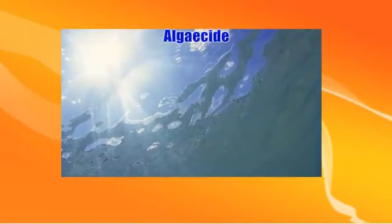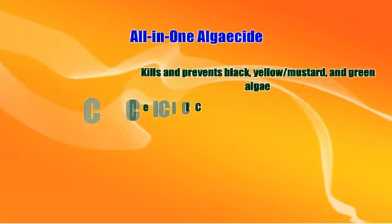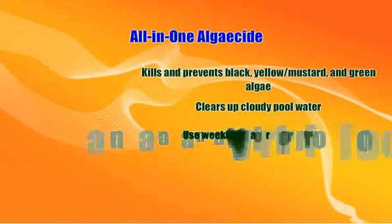There are several types of algaecide. An all-in-one algaecide is perfect for both preventing and killing existing black, yellow mustard, and green algae, as well as clearing up cloudy pool water. Used weekly, an all-in-one algaecide keeps your pool algae-free.